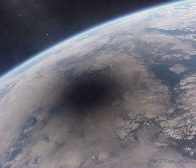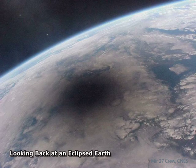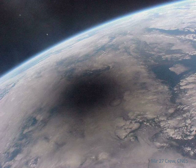Here is what the Earth looks like during a solar eclipse. The shadow of the Moon can be seen darkening part of Earth. This shadow moved across the Earth at nearly 2,000 km per hour. Only observers near the center of the dark circle see a total solar eclipse.